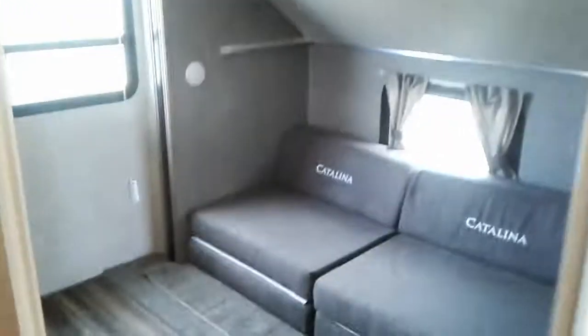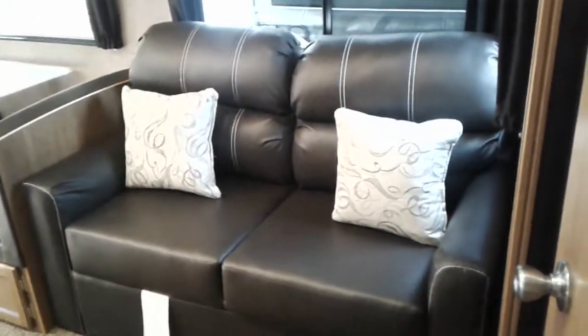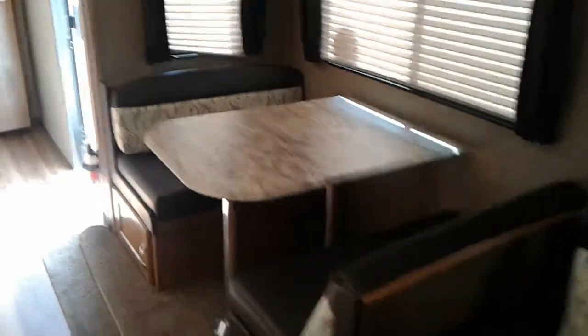It's a bunkhouse. There's a place to hook up another television back here. That is a tri-fold hide-a-bed sofa — they're very nice. LED lights.